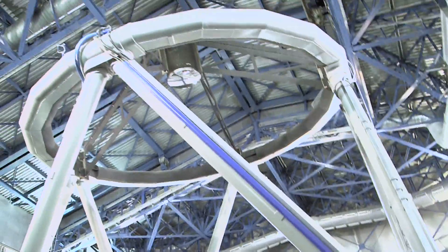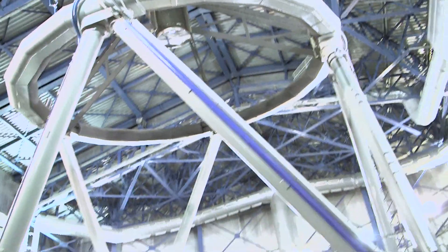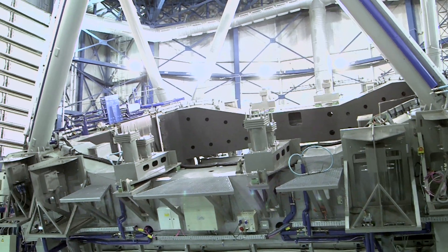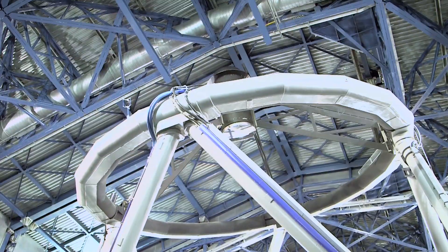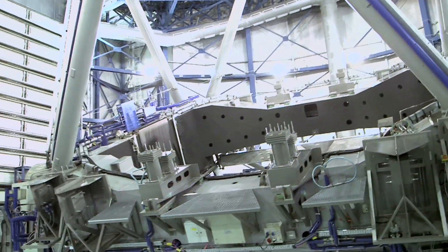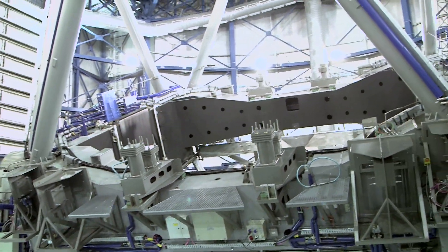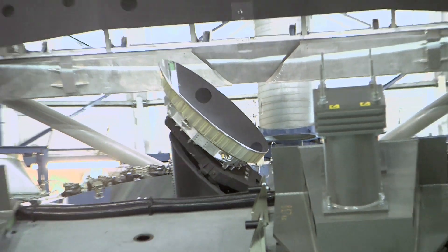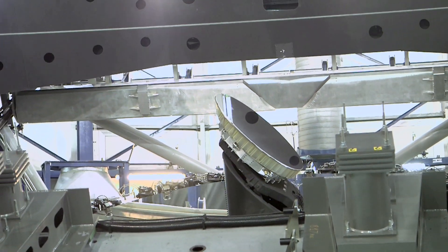Now the telescope is tipping down towards us, and we might get a better look here — into the guts of it. You can see it's kind of tipping down towards me. There we go. There's the tertiary mirror. Hardly ever get a good view of that.